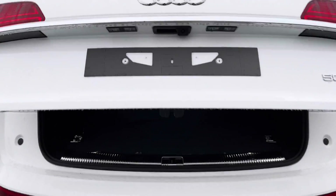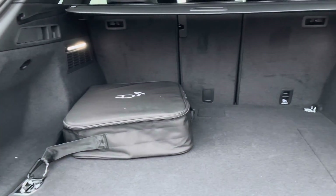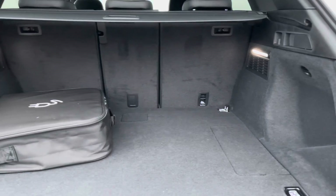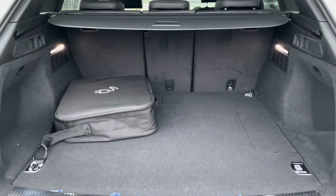Taking a look in the boot space of this Q5, it definitely does not disappoint. We have a really huge spacious boot, perfect for big shopping trips or if you do want to carry any luggage at all. You can also see this is where you can store your charger.